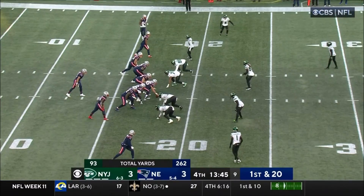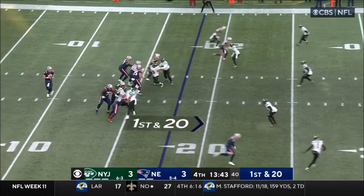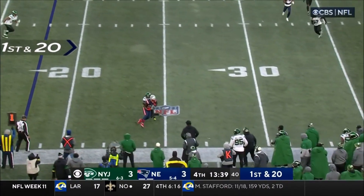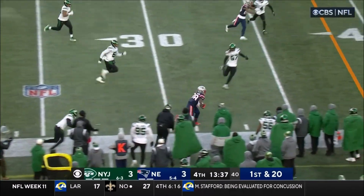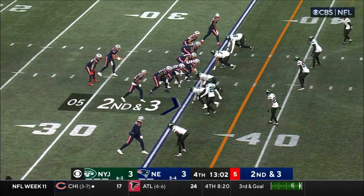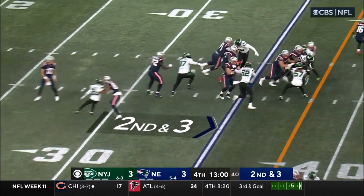Stevenson bouncing, and open up in the nickel. First and 20, up the middle they come, outside he goes. Stevenson breaks a tackle right there of Alexander, and then out of bounds with Mosley. Puts him at the 35 with the second and three.